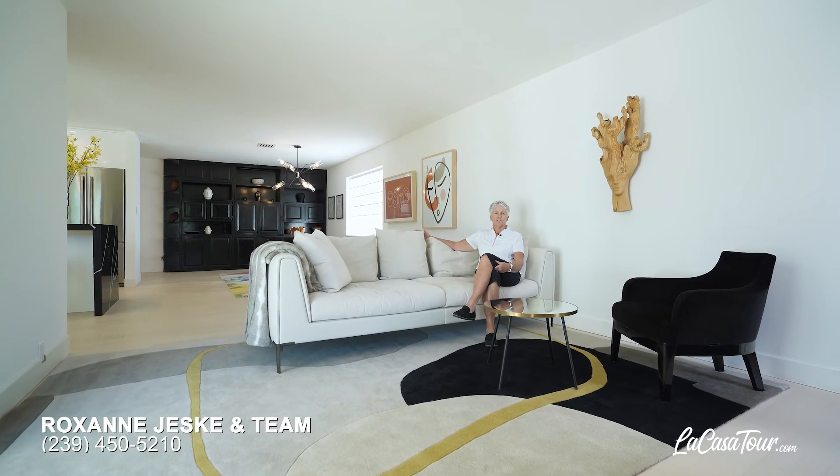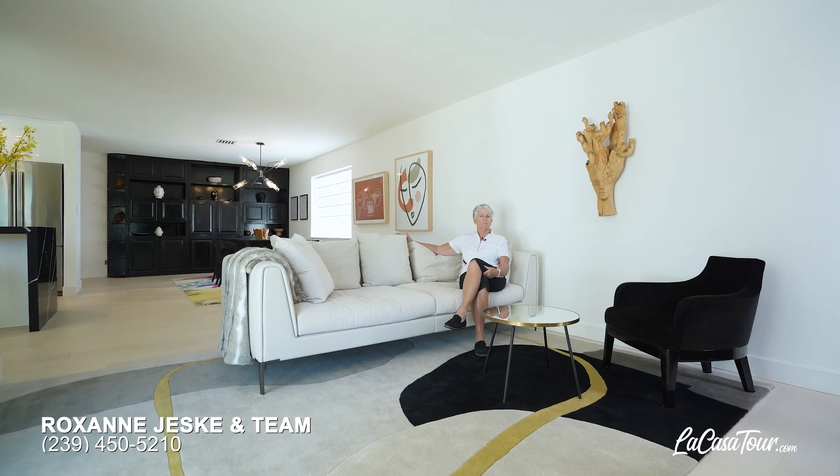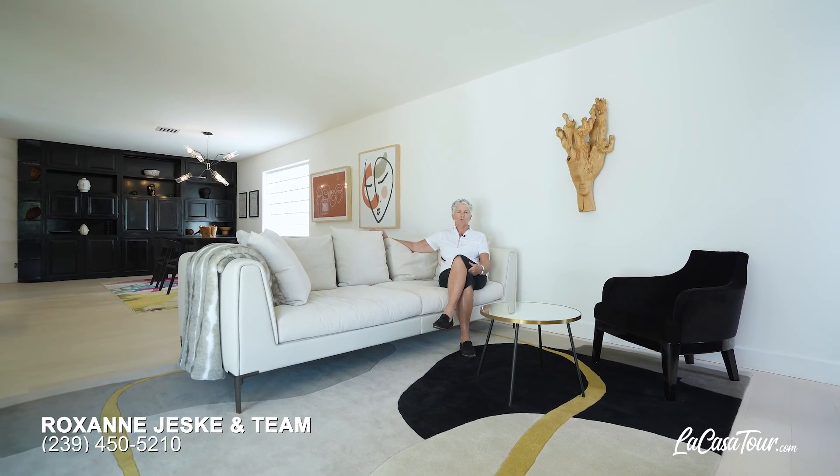So just imagine yourself living your best life in this warm, comfortable home in East Naples. Welcome home.